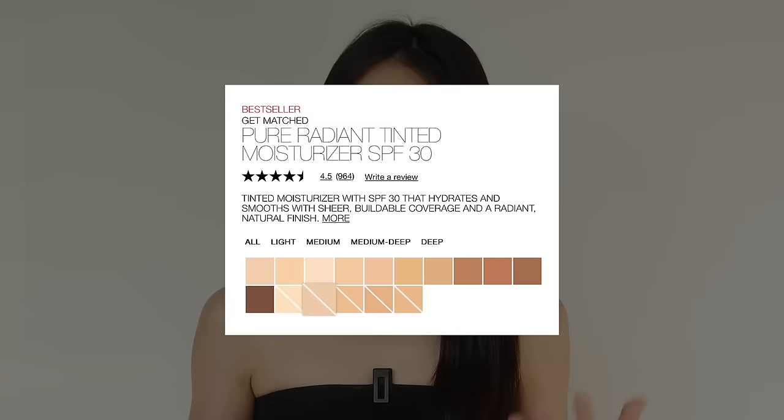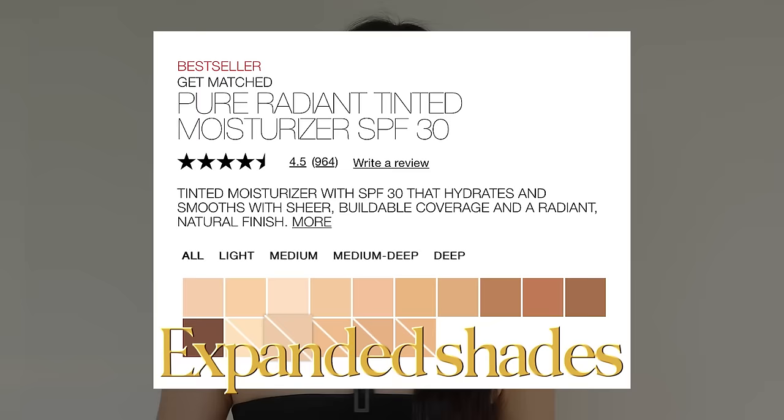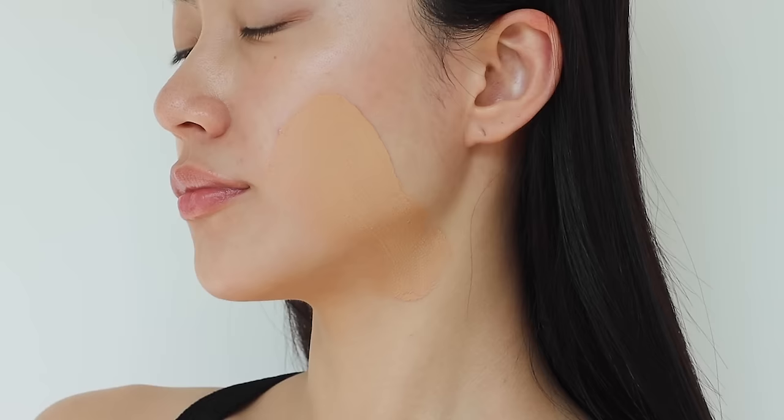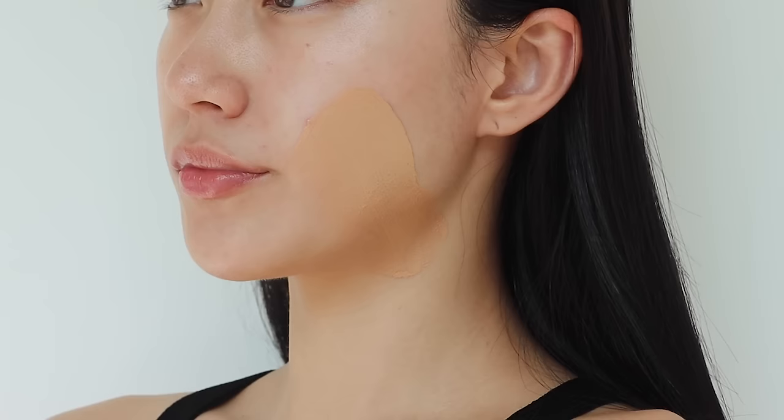Speaking of the shade range, they have 16 different shades available. NARS expanded their shade range two years ago, and I chose the shade Medium Zero — a medium tone with neutral undertone. However, when I tested it on my cheek and neck, it appears slightly redder than my natural skin tone.